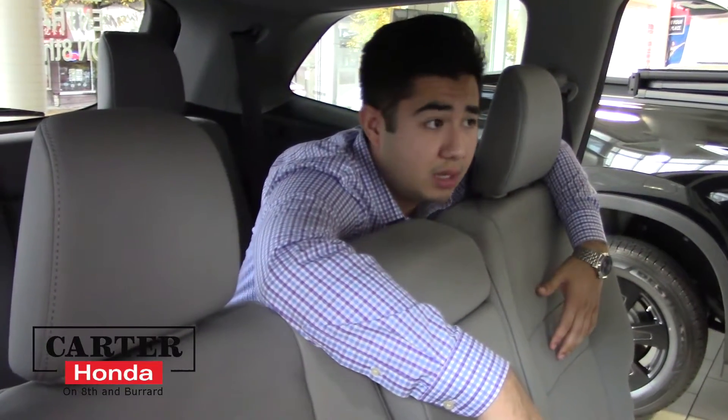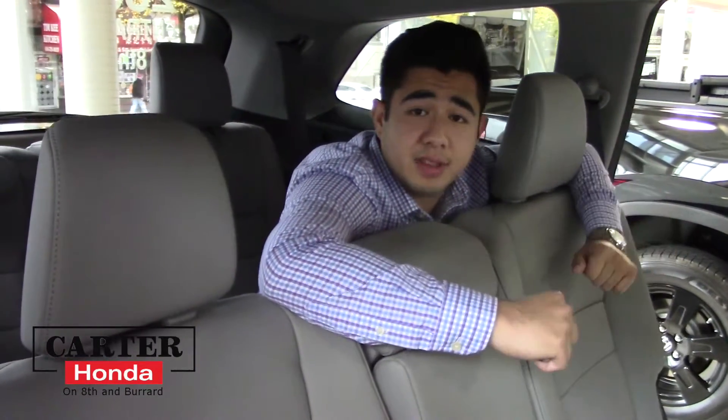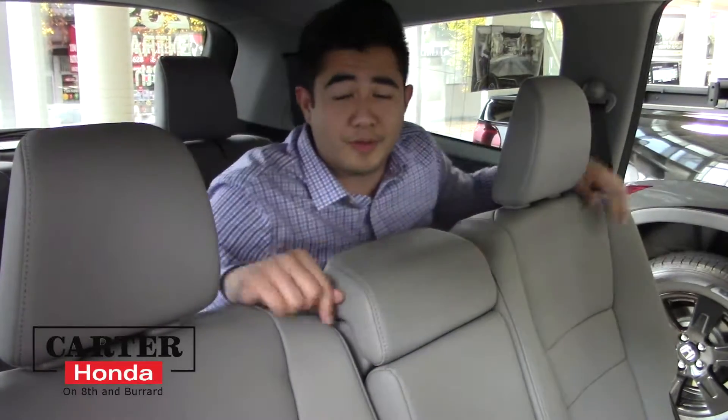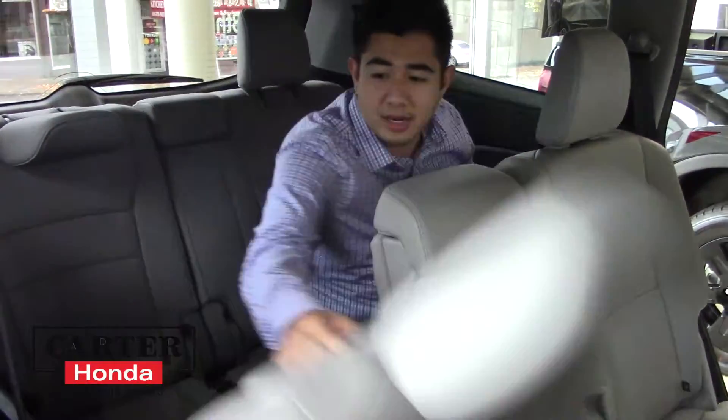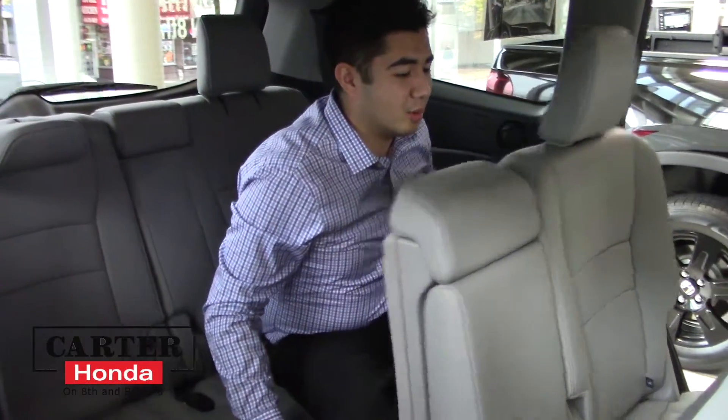You can control the AC through here as well. In the front of the vehicle you are actually able to lock the rear air conditioning system so the kids can't be playing around with it. The seats do fold over — there are buttons on the left side and on the right side of the seats. Push it forward and there you go — I can hop on out.